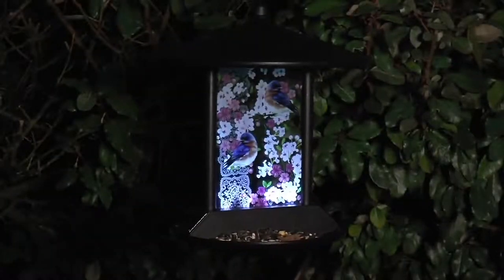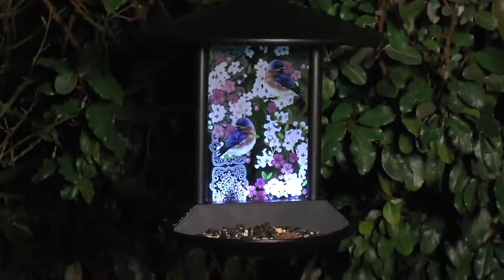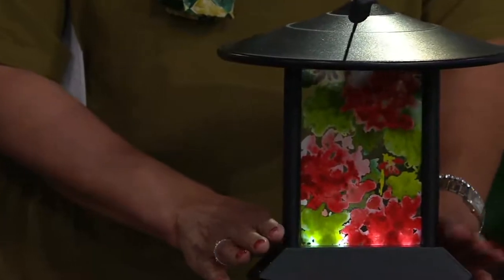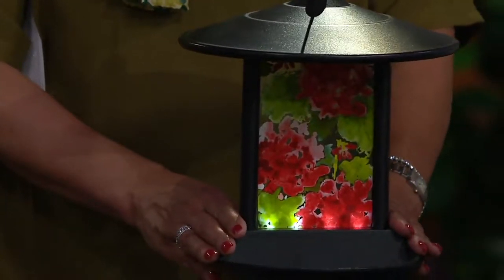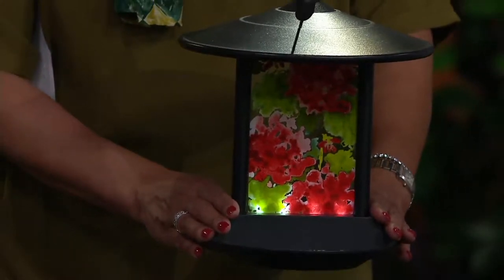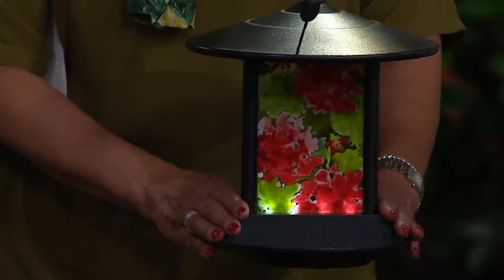The batteries are already included. There's an on/off switch underneath the roof lip, and you can just flip it to the on position when you get this home and let the sun do all the work for you. I love how it's lit from the bottom - it's sort of like a spotlight, like uplighting, which is so pretty.